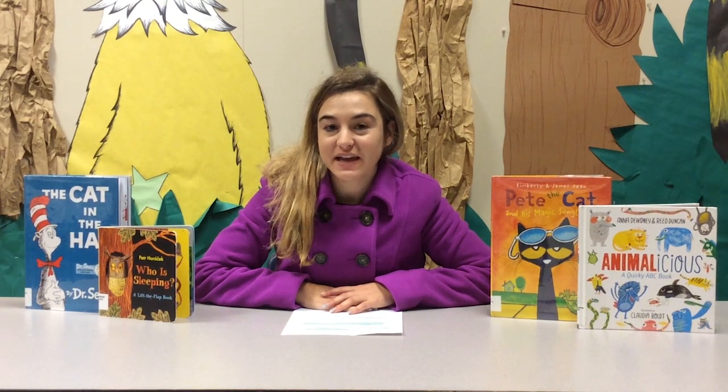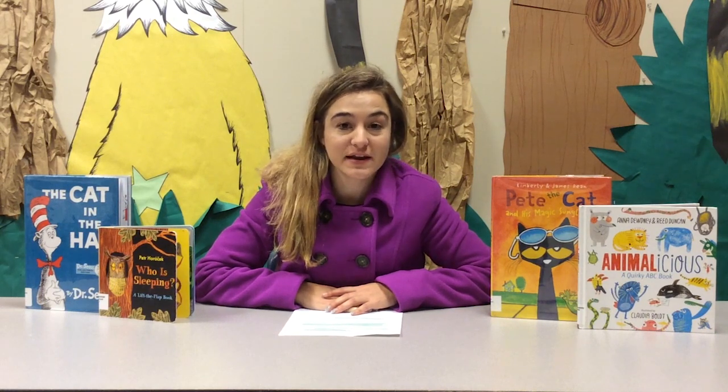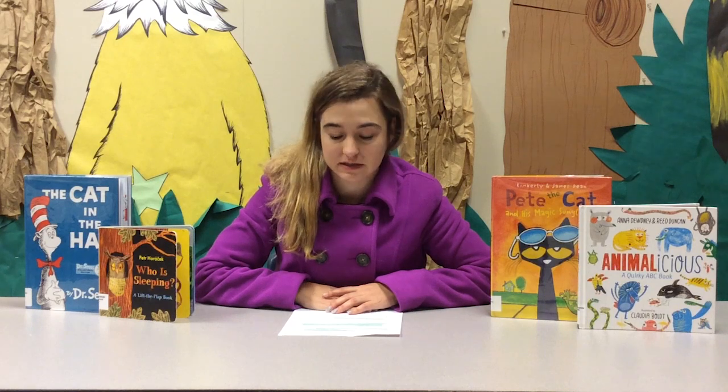Hi guys, Ms. Allison here with the Anderson County Library, back to share with you some more fun literacy tips. Today we're going to talk about how reading is a necessary skill to help your child develop language and literacy skills.